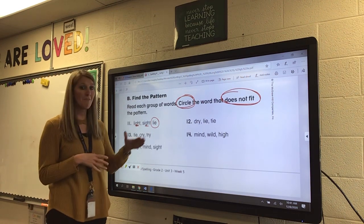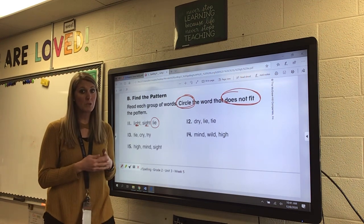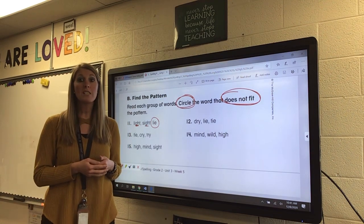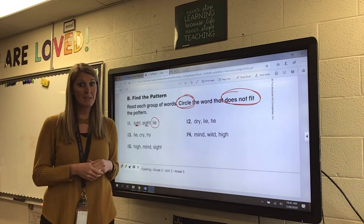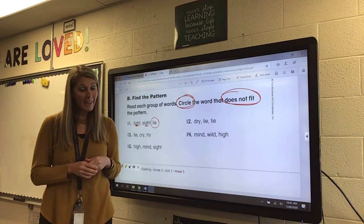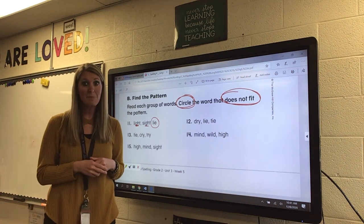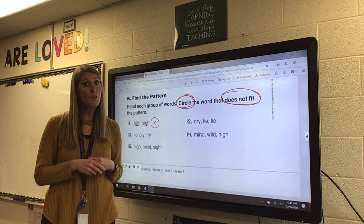Go ahead and finish this page. When you are done, keep it in a safe spot because you'll turn it in for me to look at and grade. Then I would like you to go to Spelling City and complete at least one activity. Remember, on Friday — which is two days away — you will have your test on Spelling City, so make sure you're practicing your words through the games.